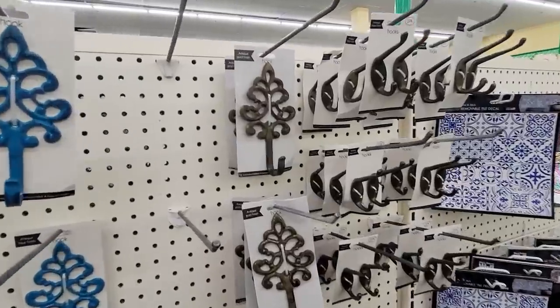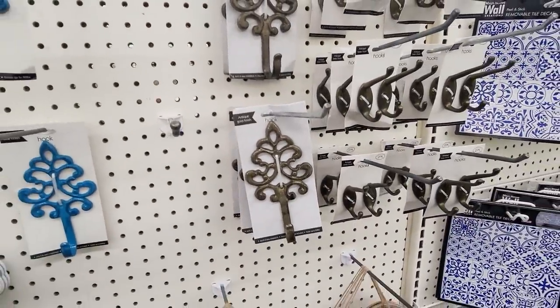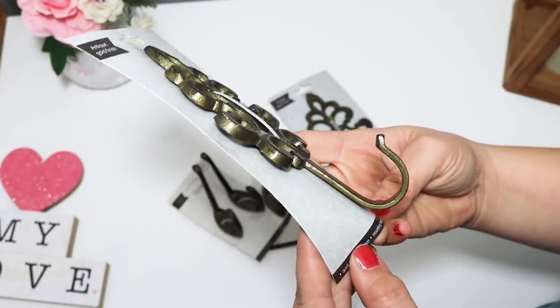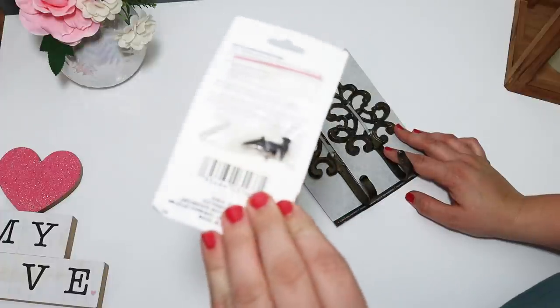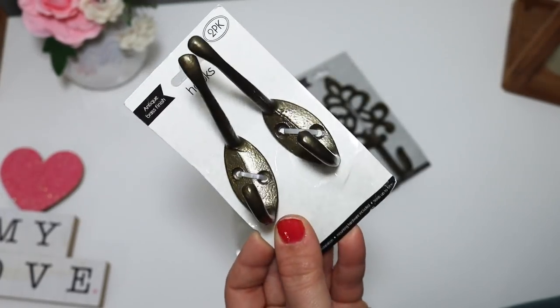I found some really fun hooks — metal hooks. I found one that says 'antique gold finish' with detail at the top. These are really big for a dollar. And then I also found some basic coat hanger-looking hooks — perfect for DIYing, even comes with little screws on the back. The antiqued color has so many DIY options, so I picked up several of these.